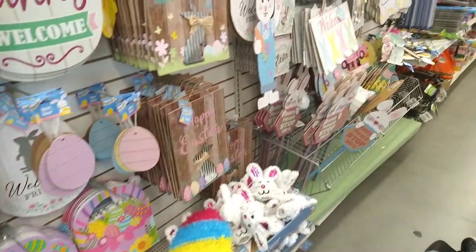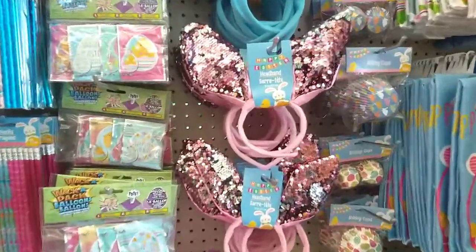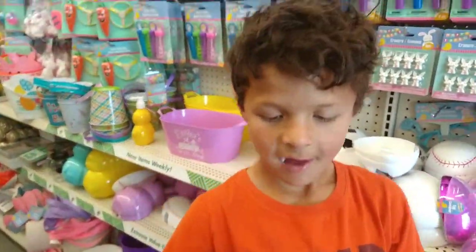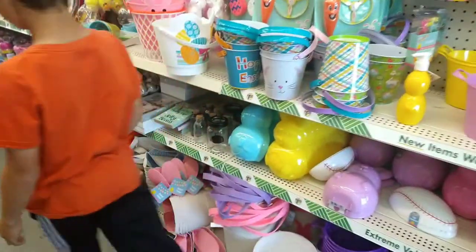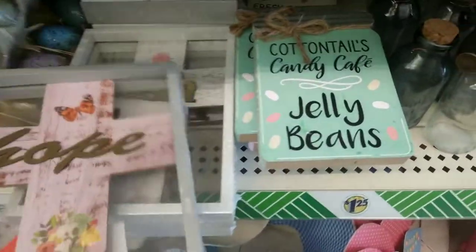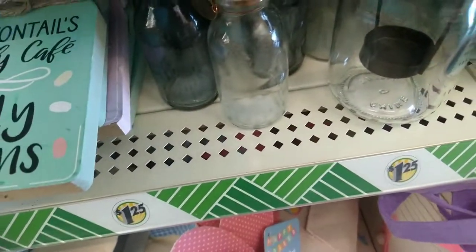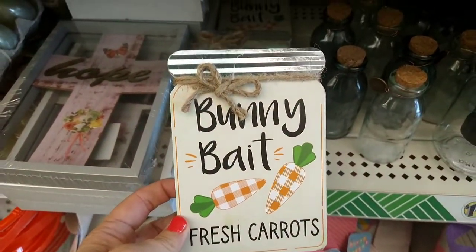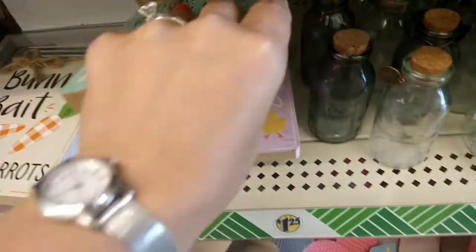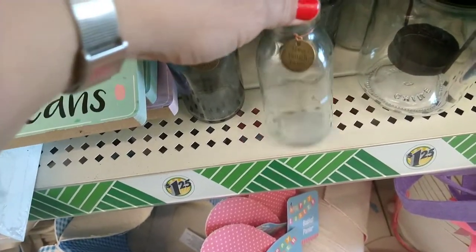Pretty much the same thing we've seen at the other locations. They have the little gnomes, lots of different signs, lots of kids arts and crafts, sequin headbands in pink and blue — that looks new — and bubbles. They have the little signs that say 'Hope' and 'Wish,' and this one is Cottontail's Candy Cafe jelly beans, and Bunny Bait fresh carrots.